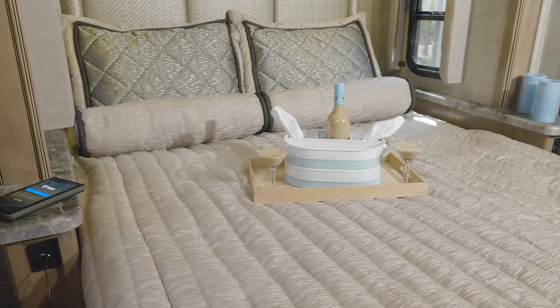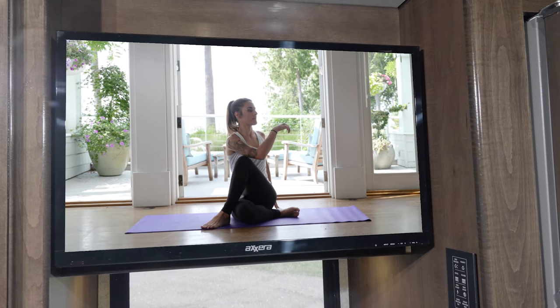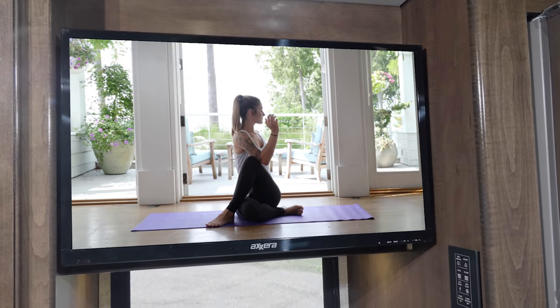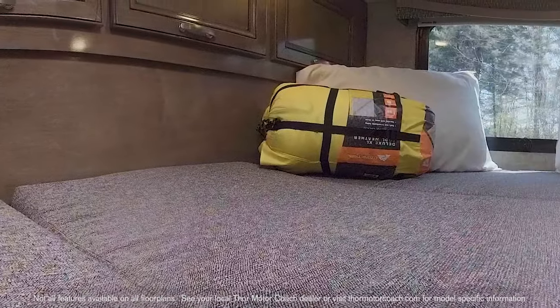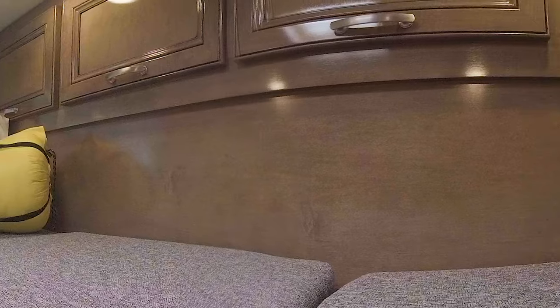In the bedroom, this is cozy — you have a queen-size bed with USB charging ports in the nightstand, very large closets, and a TV is standard on every floor plan. The Outlaw has room for all who travel with you.